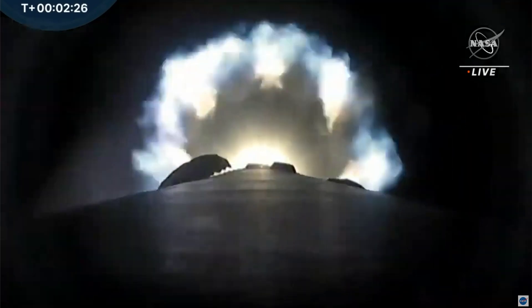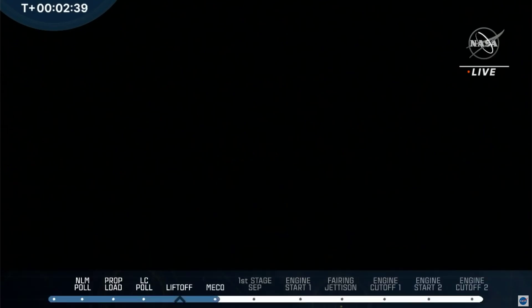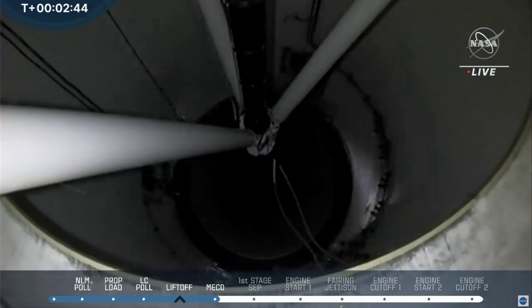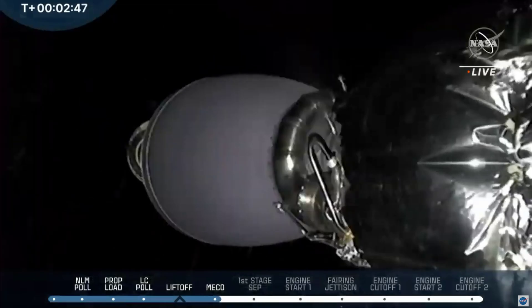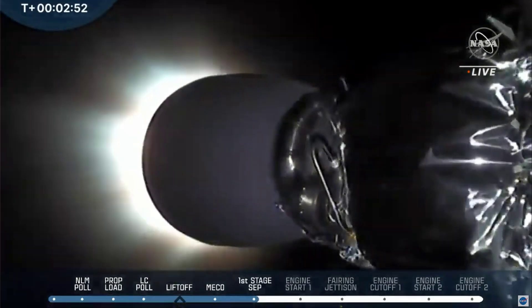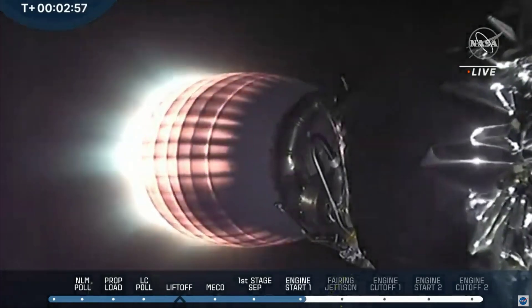So far, nominal liftoff. And as you notice, the plume — the flame coming from the engines — has gotten bigger. That means it's high in the atmosphere where the atmosphere isn't compressing the flames coming from the launch vehicle. MECO. We just heard that. Stage separation confirmed. Invec ignition. So we just got confirmation of MECO, stage separation, and stage two ignition.